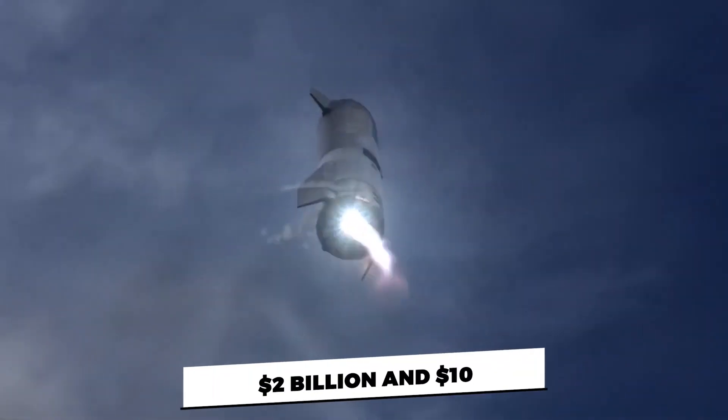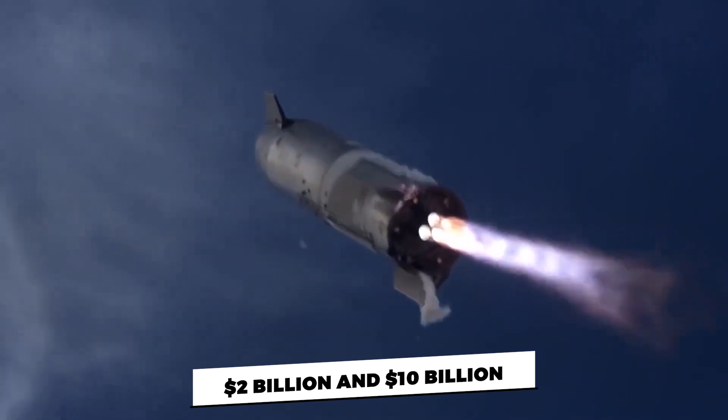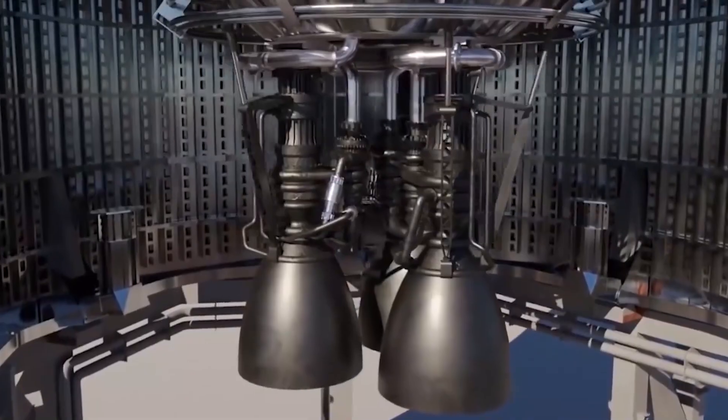Musk had previously estimated the total development cost of the Starship project to be between $2 billion and $10 billion, and later stated that the price tag for SpaceX will be toward the lower end of that range.